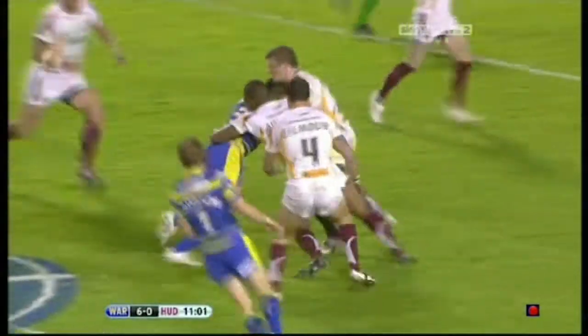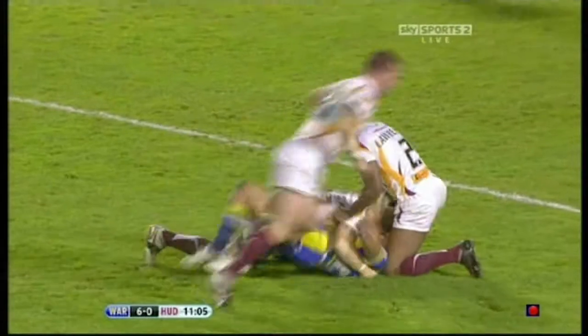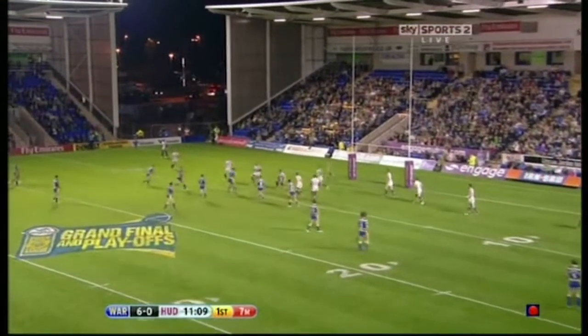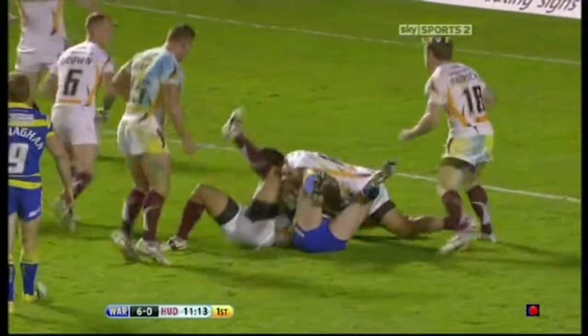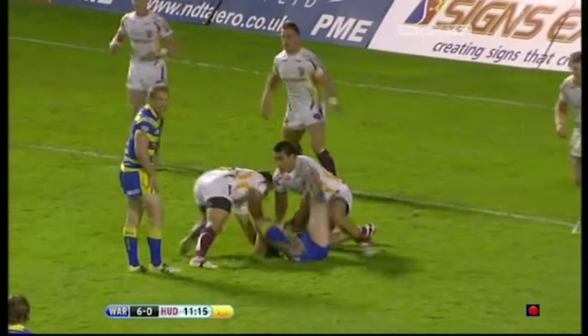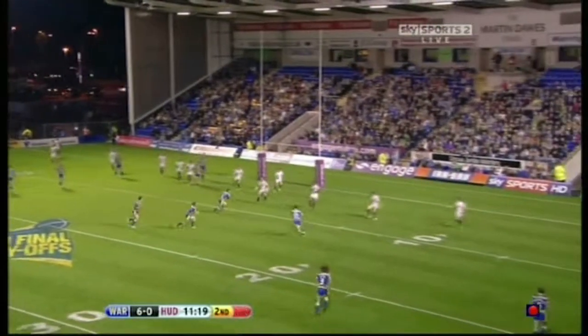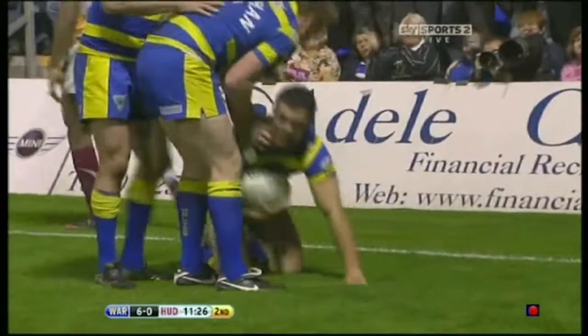Chance here then for Warrington with Ryan Atkins, 12 metres away on the first tackle. Monahan finds Morley — Morley looking to offload if he could, but his arms were clamped to his body. Michael Monahan now, back he comes to Lee Briers. Briers then a little show and go, a dummy — Brett Hodgson — Bridge! Bridge with a second try for Warrington!